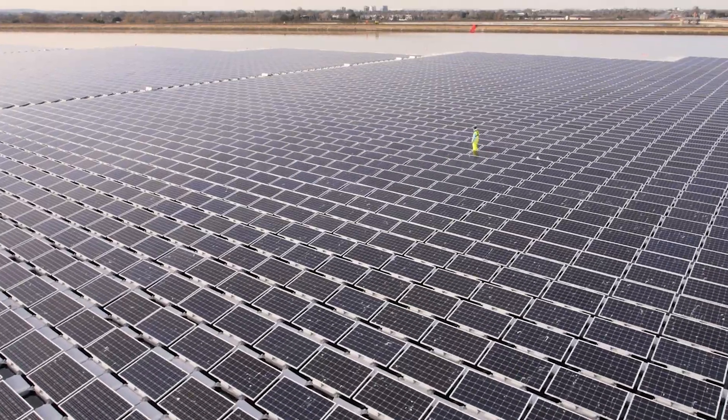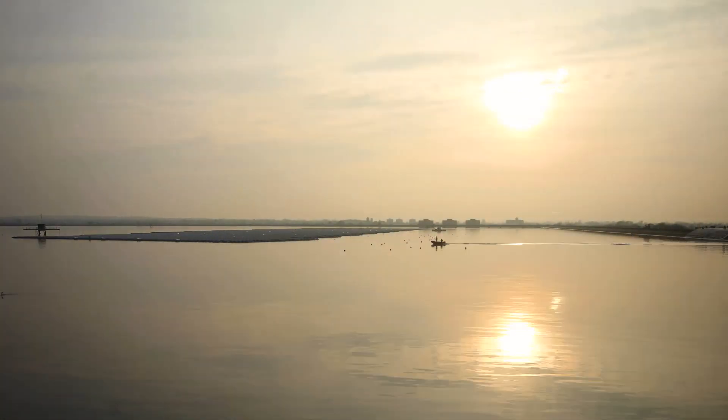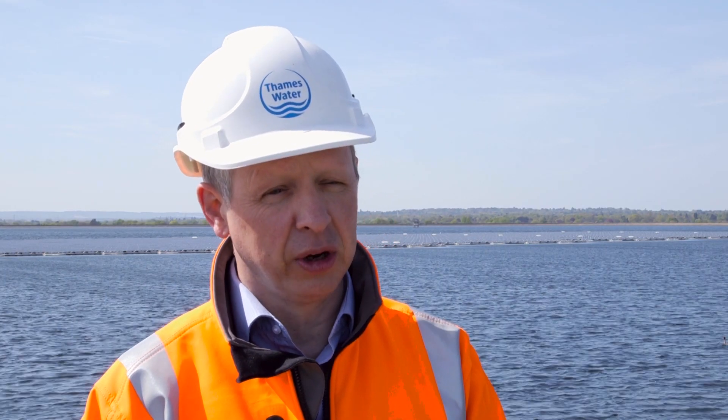It's quite difficult to get the right partnerships in place, and we've got that right with LightSource. They work well with Thames, and what makes these types of projects successful is that partnership working all the way through.